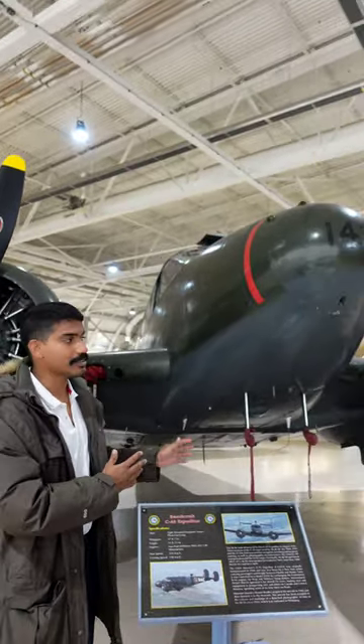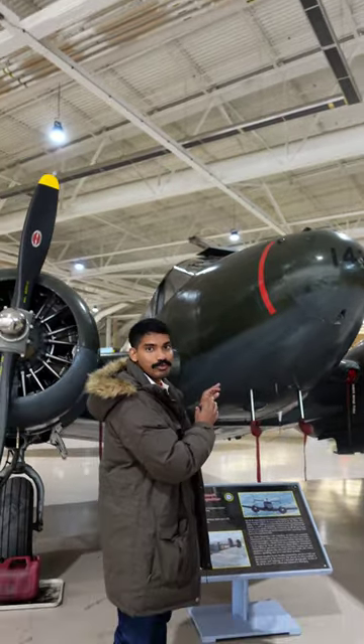It could be used for navigation, bombing, training, or even to carry passengers. Amazing old age beauty.